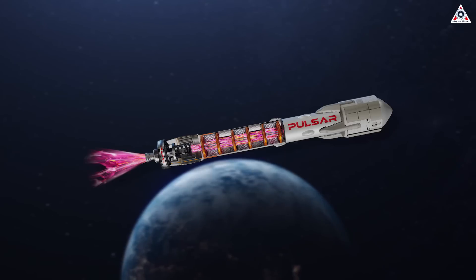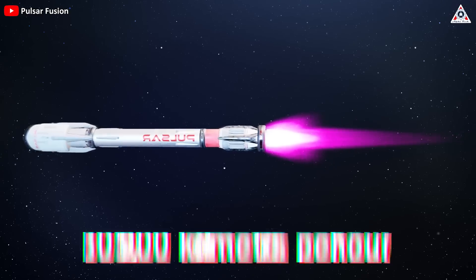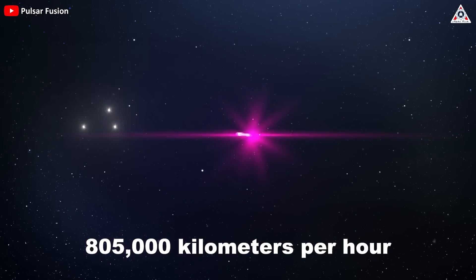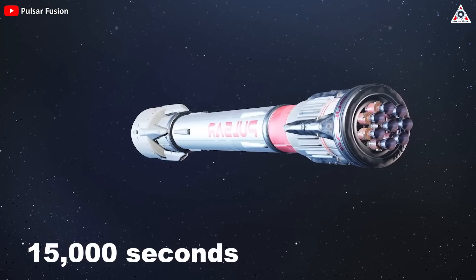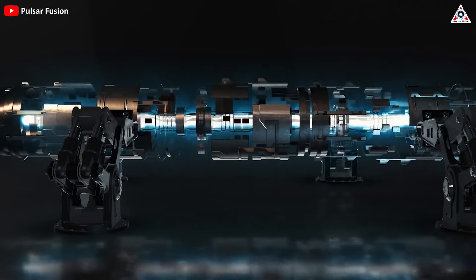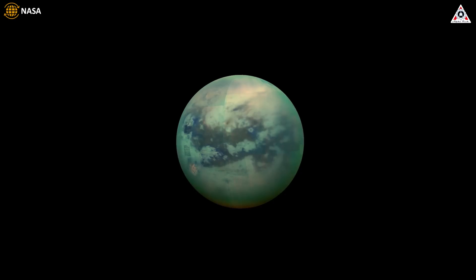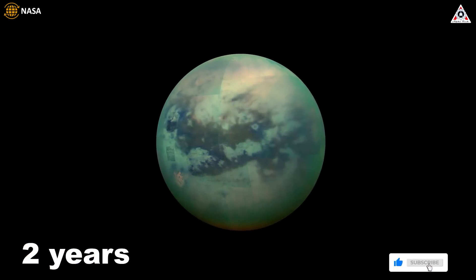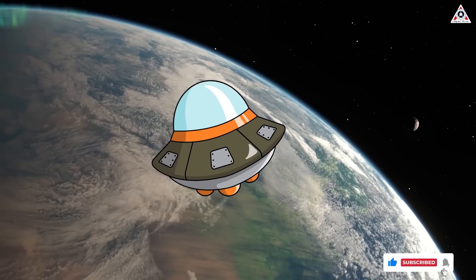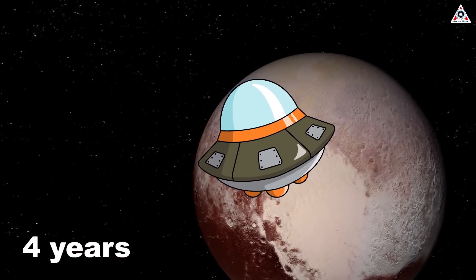With this new system, Pulsar Fusion can create powerful rockets achieving flight speeds of up to 500,000 miles per hour — or 805,000 kilometers per hour — and specific impulses of 10,000 to 15,000 seconds. Thanks to that power, nuclear fusion rockets can dramatically reduce space travel times. For example, the time to reach Saturn's moon Titan will be only about two years instead of ten, and sending a spacecraft to Pluto will take only about four years.